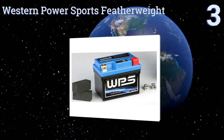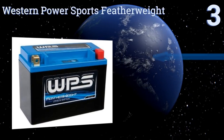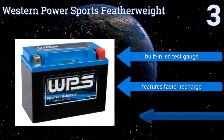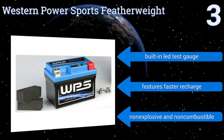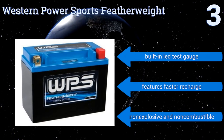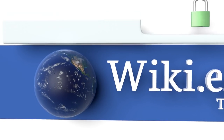Nearing the top of our list at number 3, as the name implies, the Western Power Sports Featherweight is an extremely light unit guaranteed to shed a few pounds off your machine. It's ideal for use on high performance sport bikes as it also offers greater cranking amps than other battery types. It features a built-in LED test gauge and a faster recharge time. It's non-explosive and non-combustible.